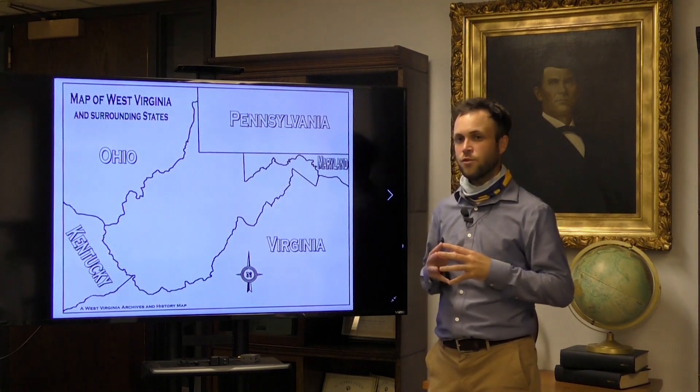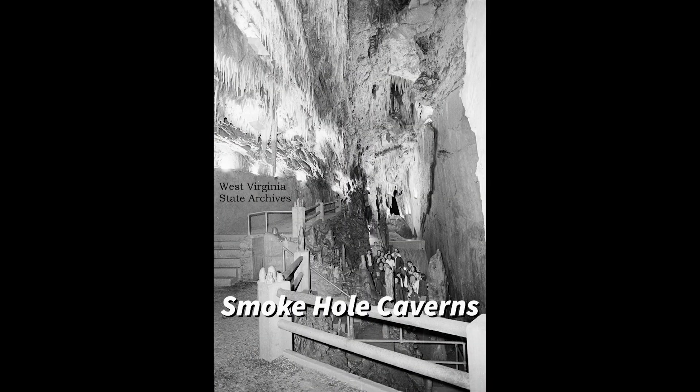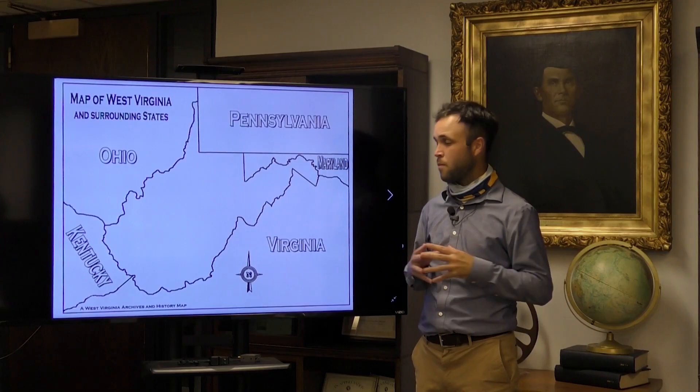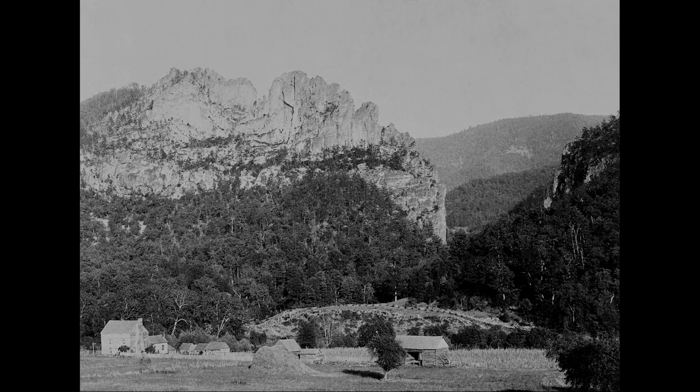West Virginia is also very attractive for spelunkers. The Mountain State has the fourth most caves in the United States and 11 of the 50 world's longest. But if underground rocks aren't your thing, try amazing rock formations above ground, most notably Seneca Rocks in Pendleton County.